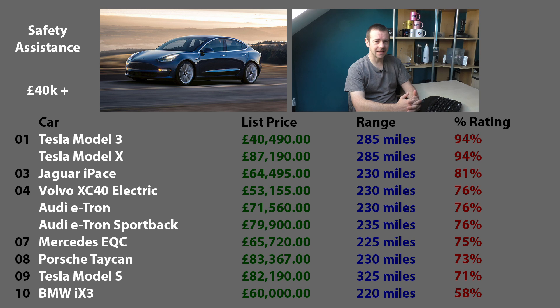Now onto one I think is very important: safety assistance. This stops you from having an accident in the first place, which is probably better than being in a safe car during an accident. I think this one will be kind of obvious - yes, it's Tesla. The autopilot kicks in even if it's not engaged; they are safety systems that activate anyway, and that clearly shows here. 94% for the Tesla Model 3 and Model X, joint first - 13% ahead of the next car, the Jaguar I-Pace. Tesla clearly excels in accident avoidance.